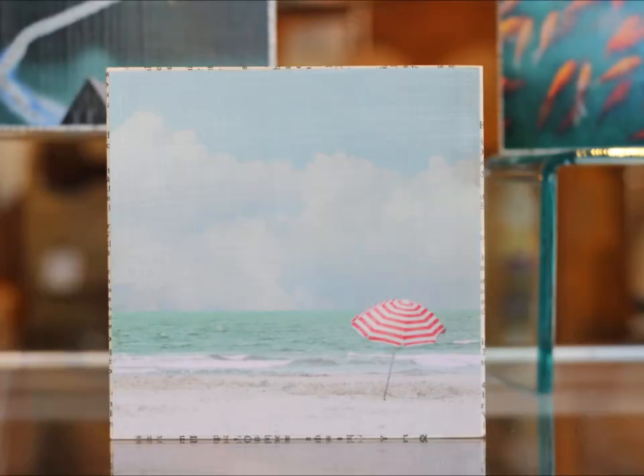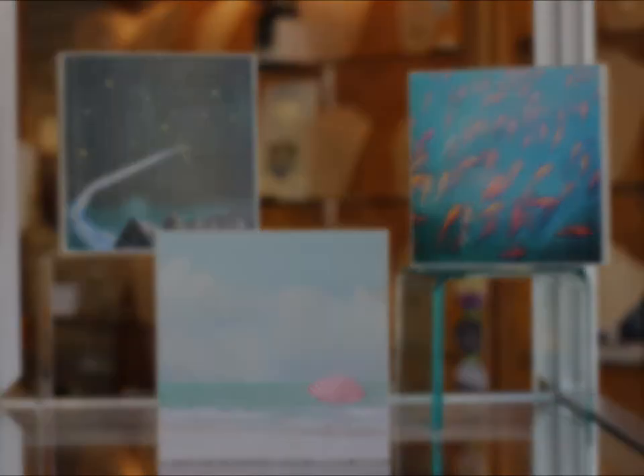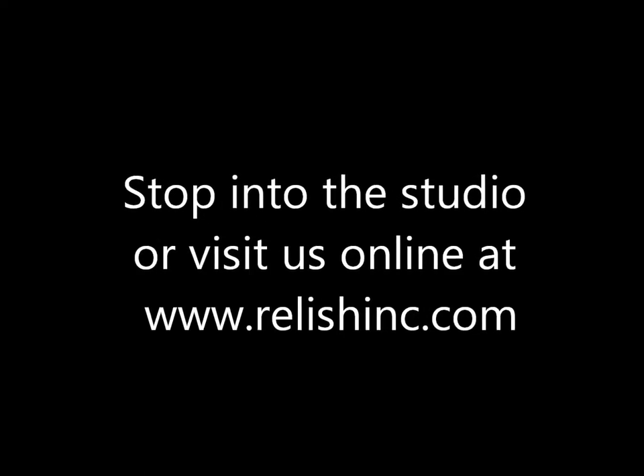So be sure to stop in when you can and take a look at all of the wonderful handmade, American-made pieces of one-of-a-kind art here at Relish. We'll see you next time. Thank you.